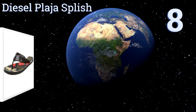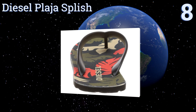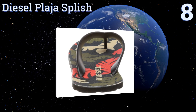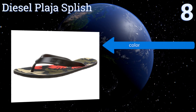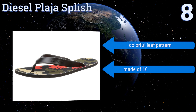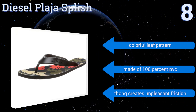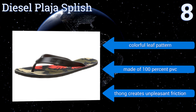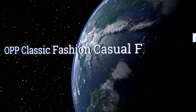Starting off our list at number eight, the Diesel Playa Splish offers a great combination of style and affordability. They aren't built to be the longest lasting or even the most comfortable option on the market, but they look cool and you won't have to mortgage your house if you forget them on the beach. They come with a colorful leaf pattern and are made of 100% PVC; however, the thong creates unpleasant friction.